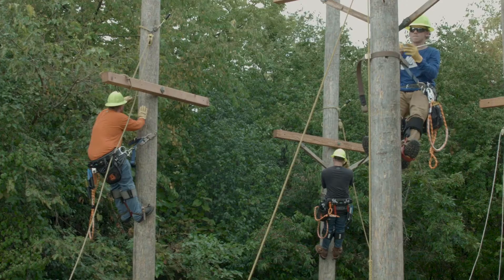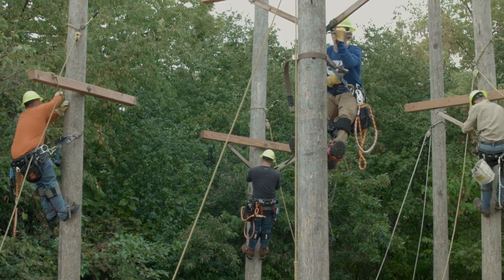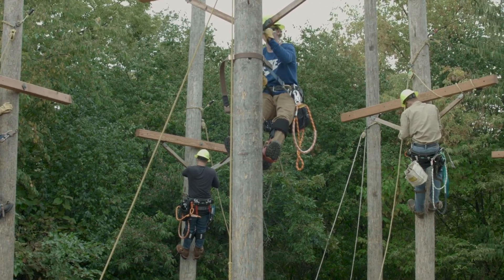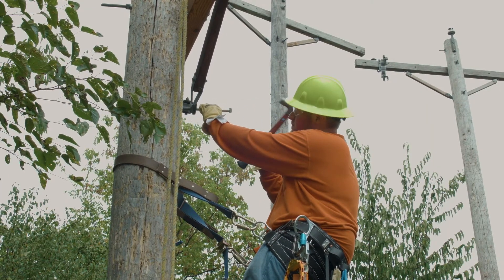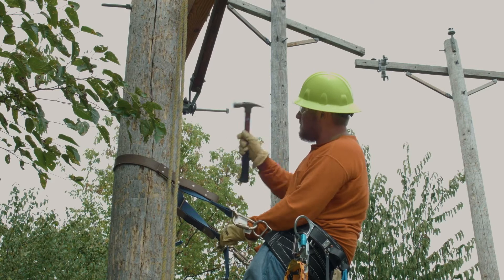In the electric utility industry there are a lot of options. The most obvious one in our program is the title of lineman, which is going to be somebody that will either construct or maintain an electric power system somewhere.